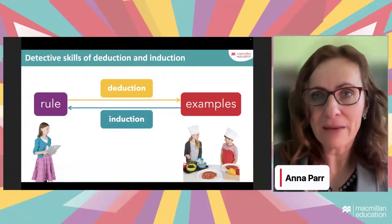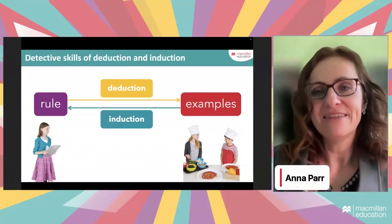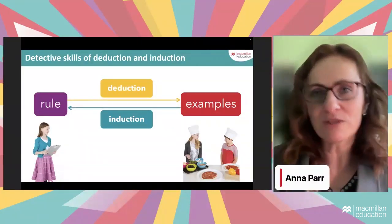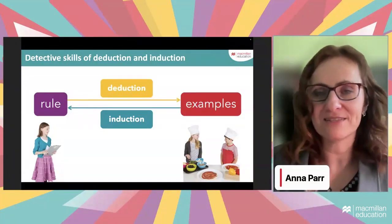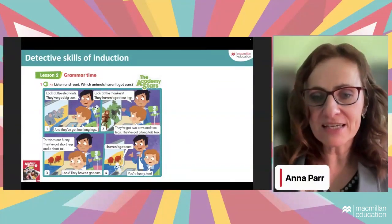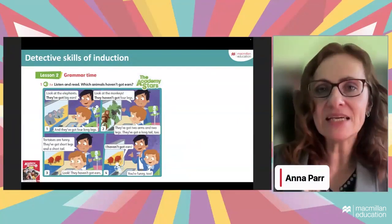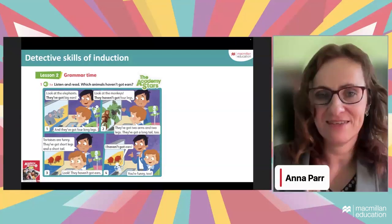Another analogy: some people get new electronic equipment and read the manual before using it — that's deduction. Others press all the buttons to see what happens and then draw conclusions — that's induction, from examples to the rule. In the classroom, induction means giving students context first: a short story with pictures, simple language, a few examples of new grammar. Students read, focus on meaning, and structure is acquired as a byproduct. For inductive learners, it's like a mystery — 'I'll find out how it works myself.'